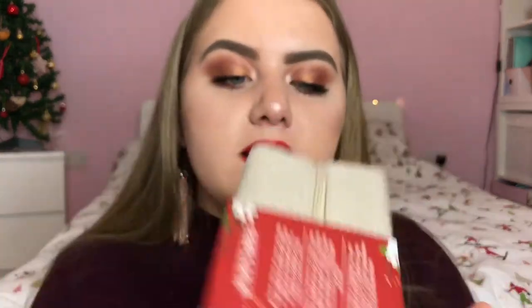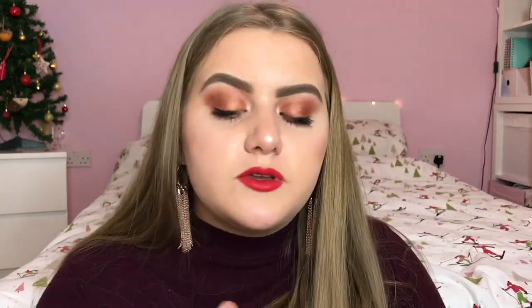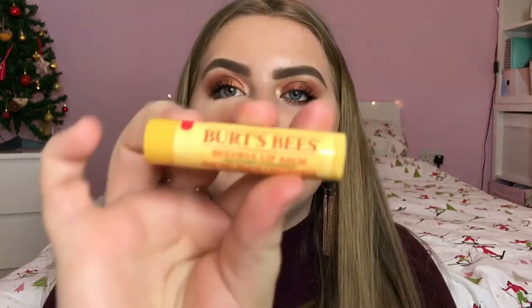Then I have the Burt's Bees Bag of Treats gift set. It comes in a really cute little bag — I might actually use it as a pencil case. Inside you get four products: a mini body lotion with milk and honey for normal to dry skin, plus three lip balms — the original Burt's Bees beeswax lip balm, the vanilla bean one, and the tinted lip balm in hibiscus. It's a really nice little gift set and I love the little bag it comes in.